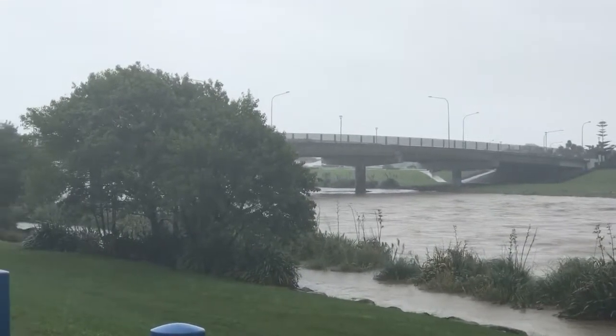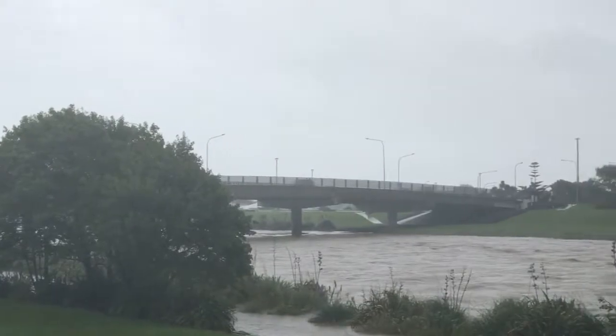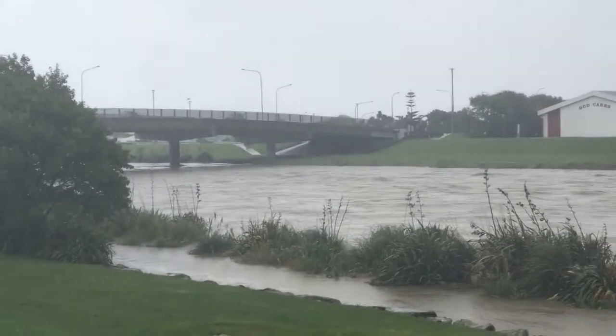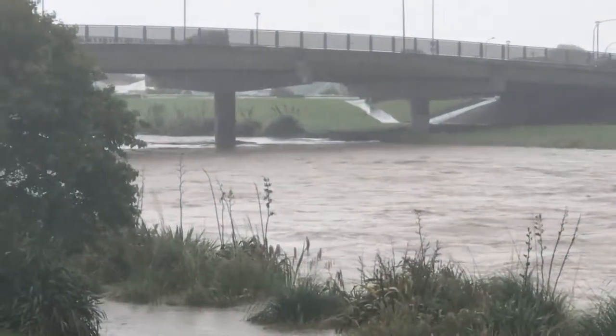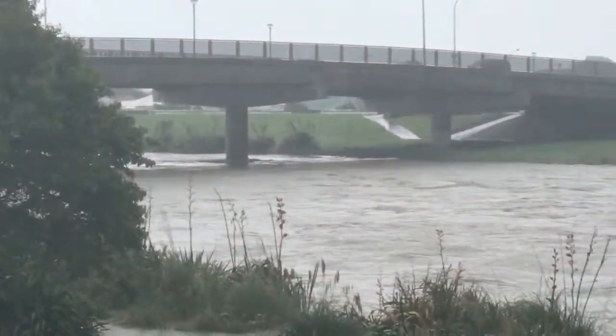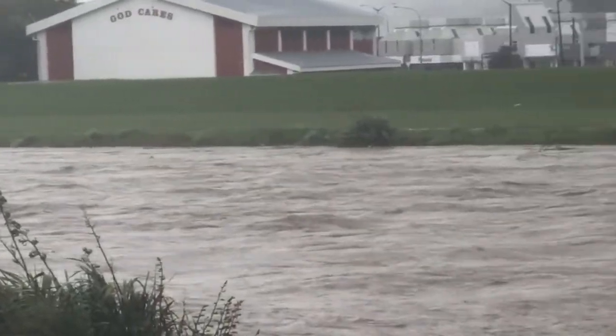We'll take another one in a minute and we'll get down right down by the water and just show you what it's like down there again. There's the Ewan Bridge. As you can see it's really rapid, flowing very quickly.